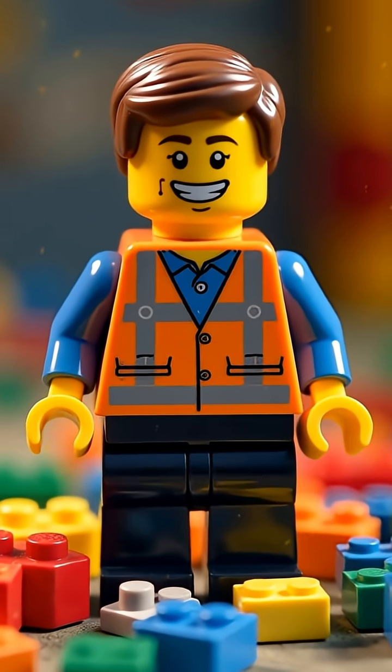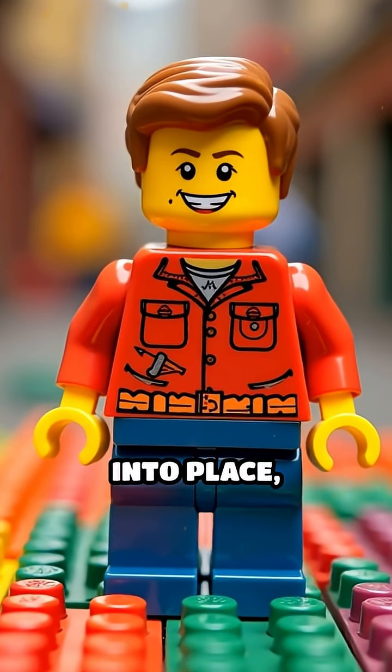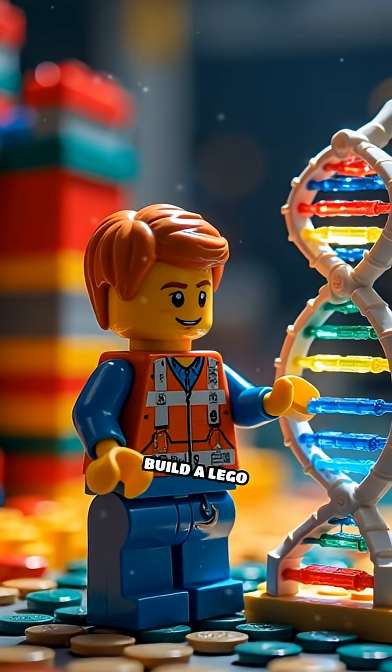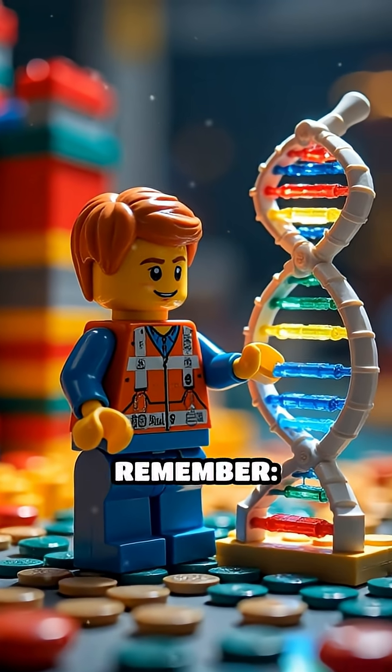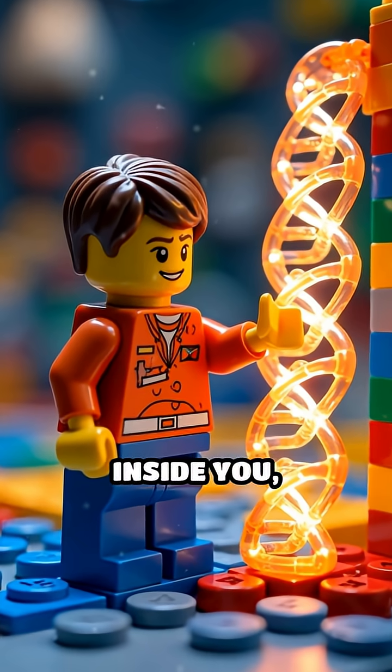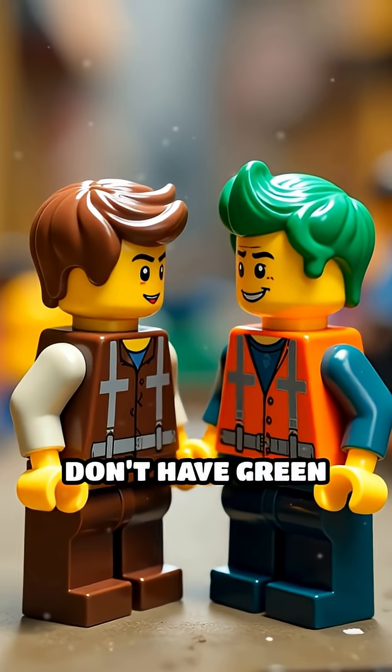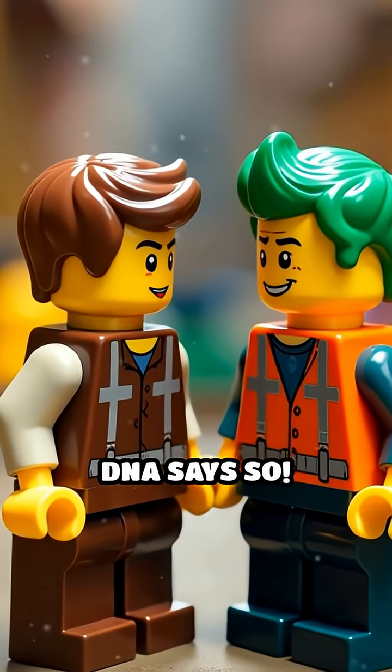But when the code is right, everything clicks perfectly into place, like the perfect Lego set. So next time you build a Lego masterpiece, remember: inside you, DNA is snapping together the bricks of life. And that's why you don't have green hair — unless your DNA says so. You're welcome.